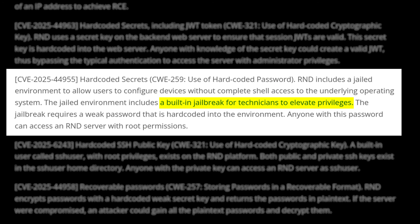And the one I mentioned earlier, CVE-2025-44956: a built-in CLI jailbreak with a hard-coded password that turns an R&D user right into root, on demand.